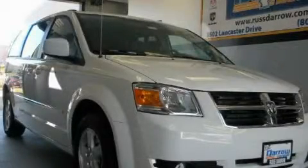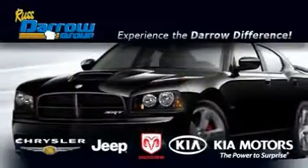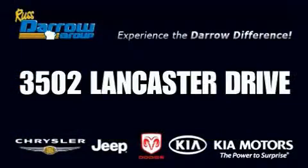Stop by today and test drive this vehicle for yourself. Get the Darrow difference today only at Rostero Kia Chrysler Jeep Dodge Madison. Rostero.